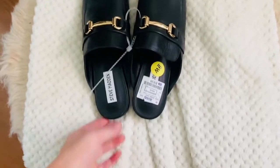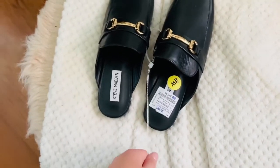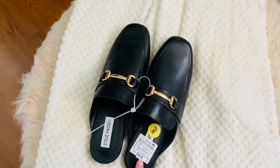I also picked up these Steve Madden mules. These were only $16.99 and I thought that was a great price for Steve Maddens. I love these — I think they look so professional and I can wear them to work or whatever.